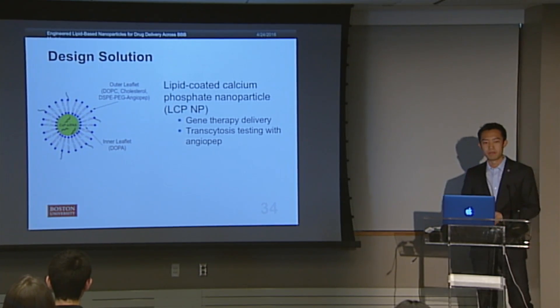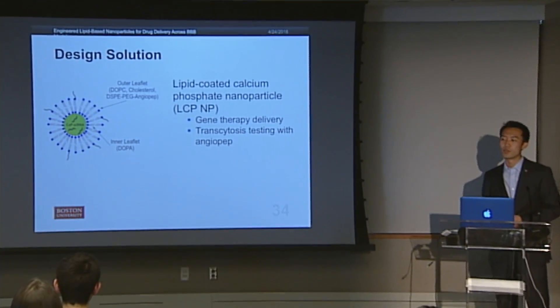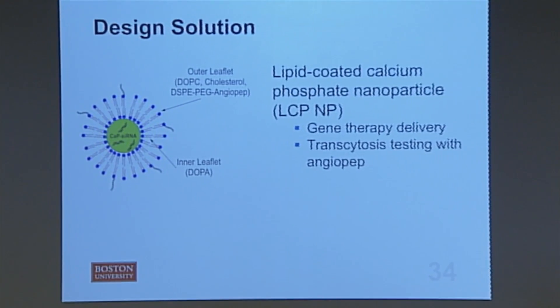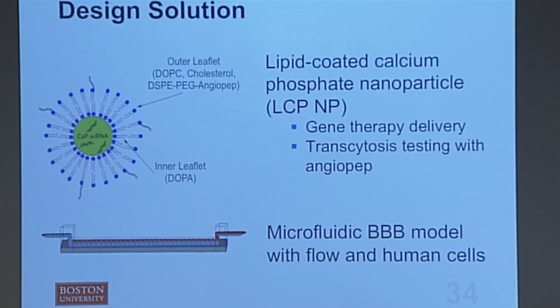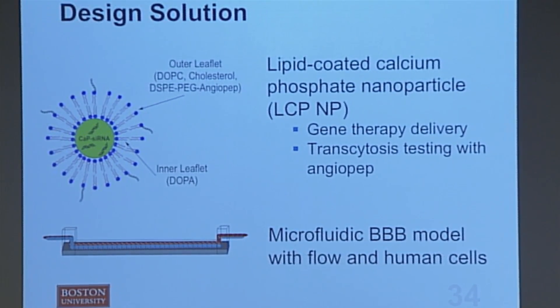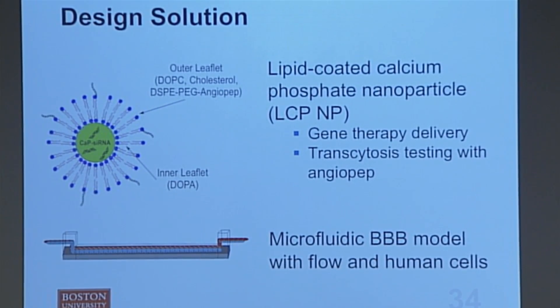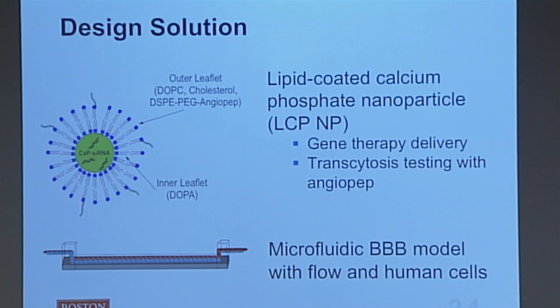Around the core, you'll see a lipid bilayer which protects it, and on the outside, little strings called angiopep, which we'll talk about in a bit. The second part of the project is a device — a microfluidic model which allows us to simulate the blood flow that happens in your blood vessels, giving us a more accurate and efficient way of testing the nanoparticles outside of the body, so there's no need for human or animal testing.